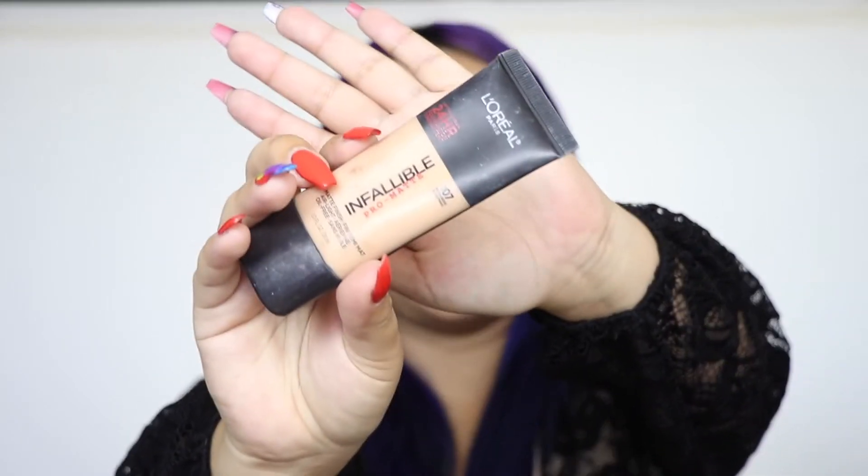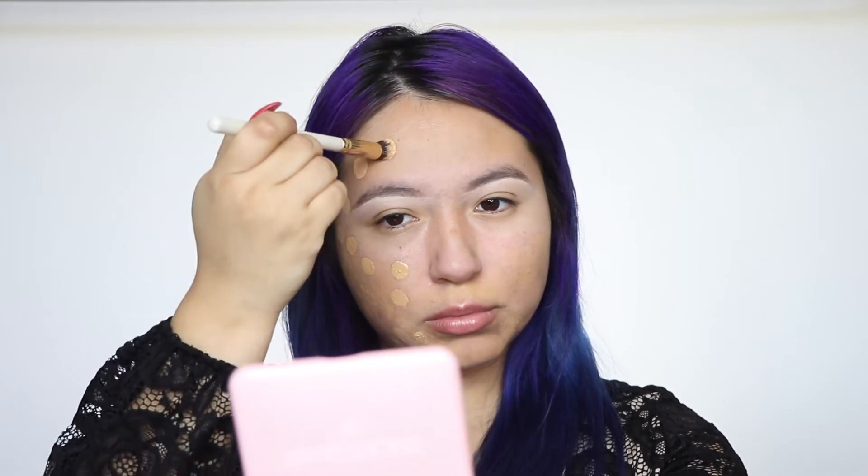I'm dabbing the Kevin Aucoin concealer over areas where I have acne and dark pigmentation. I naturally have dark pigment on each cheekbone that looks dirty and muddy if I skip this step. I'm not blending it out yet — I prefer doing this before foundation because the foundation blends it all together better. I always seem to go back to the L'Oreal Infallible Pro Matte in shade 107. I'm dabbing this all over my face, working one side at a time since it dries quickly.